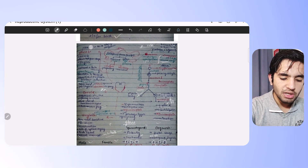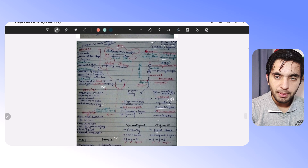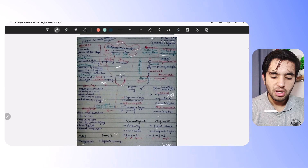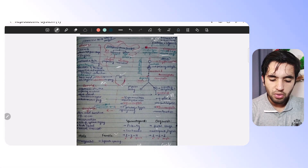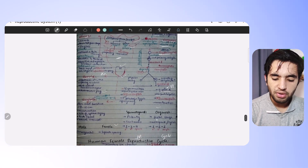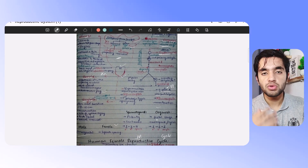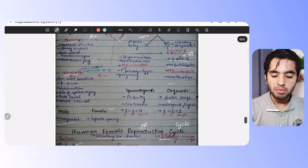In the female reproductive system, everything is on one page. First the ovaries, then the Fallopian tubes, then the uterus, then the cervix, then the vagina — everything explained. Then there is oogenesis: when it starts, when meiosis I will stop, why it stops, how meiosis I completes with the release of FSH — all of that is mentioned.